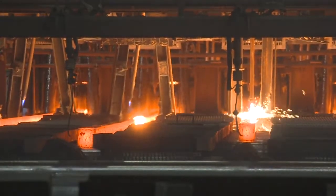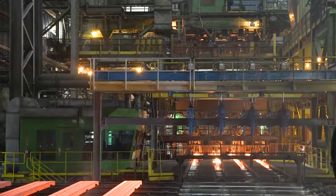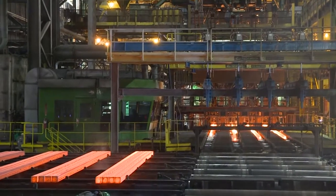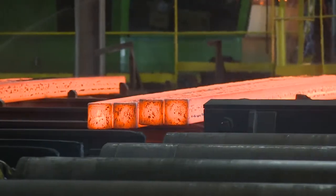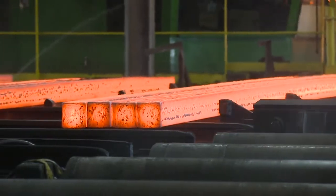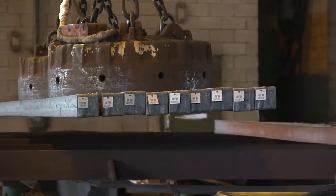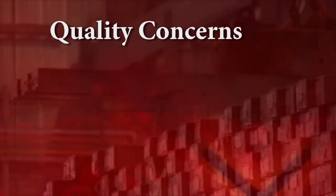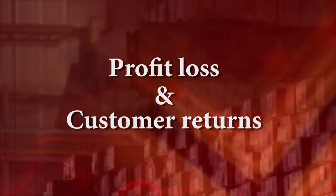Processing steel involves massive amounts of potential energy acting on a high-dollar raw material. It is a risky environment to say the least from both a safety and financial standpoint. Once the end product is manufactured, it's critical that it's tracked throughout the rest of the process. Product that is not properly tracked can be costly. Quality issues can arise from product mixing, leading to mismanufactured product and ultimately resulting in profit loss and customer returns.